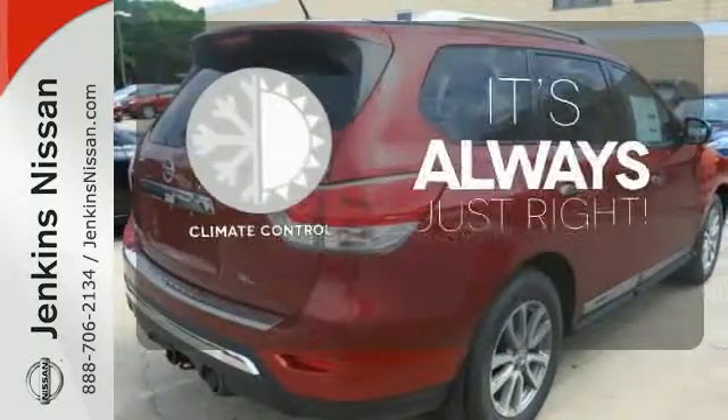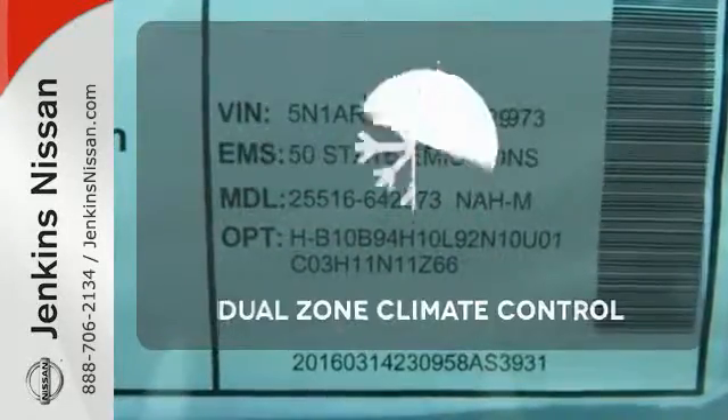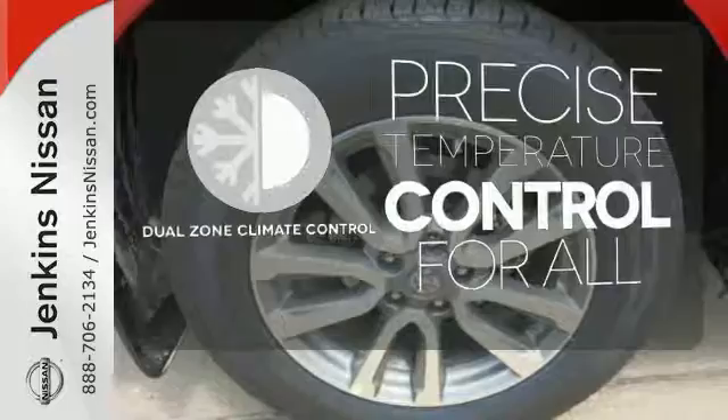Set it and forget it with the climate control. Hindsight is 20-20 with the backup camera. No one will complain about the temperature with the dual-zone climate control.